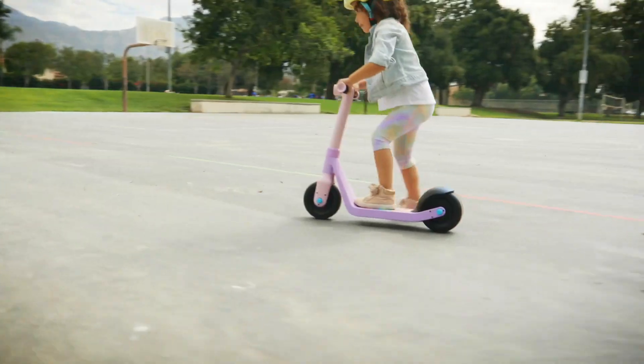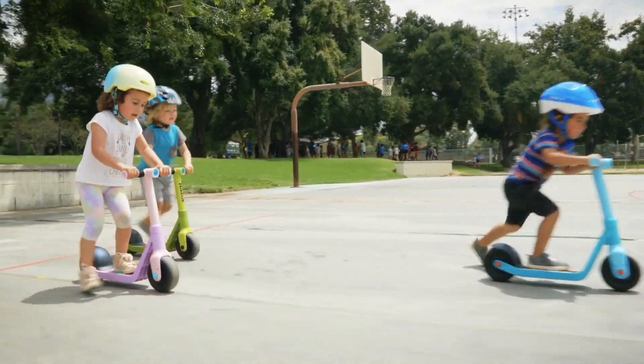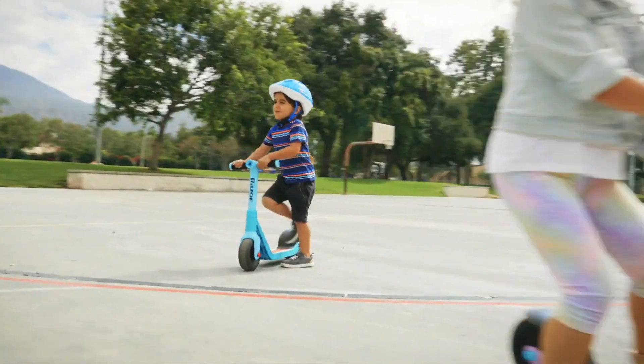With its aggressive design and exceptional performance, this scooter is sure to turn heads and leave you feeling exhilarated. Get ready to ride with the Razor Scooter, where speed meets style.